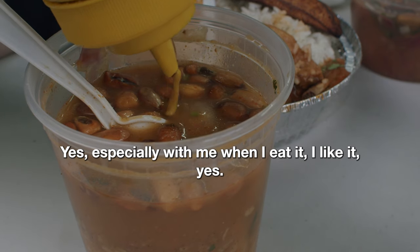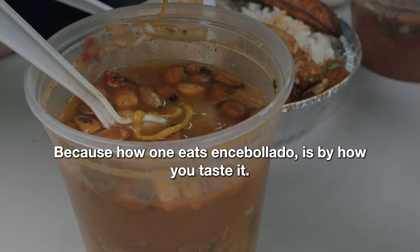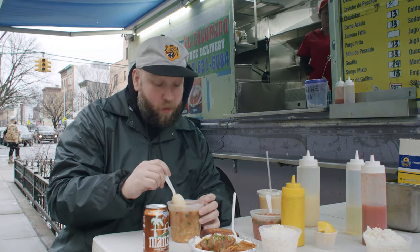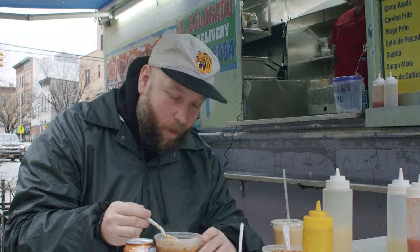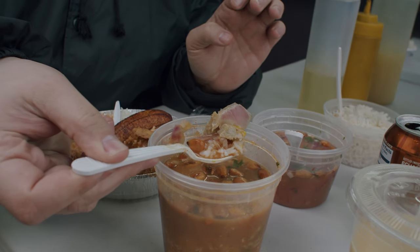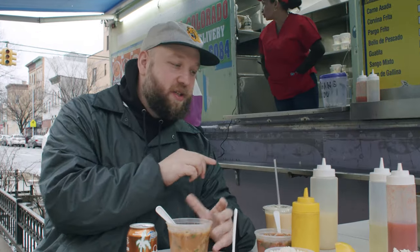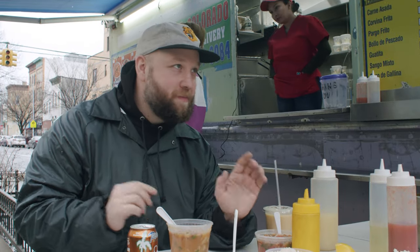En especial me gusta comérmelo así, porque es como el encebollado se lo debe comer. The acidity really brings it up a notch — super amazing. But what really comes through is the flavor of fish, really fresh fish. It's a really savory flavor that just spreads across your tongue. You get the taste of the ocean. And honestly, the mustard — incredible.